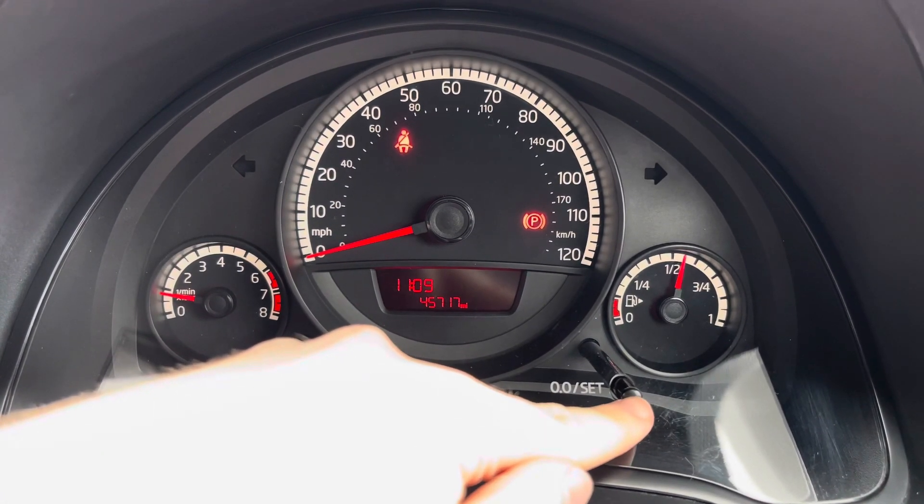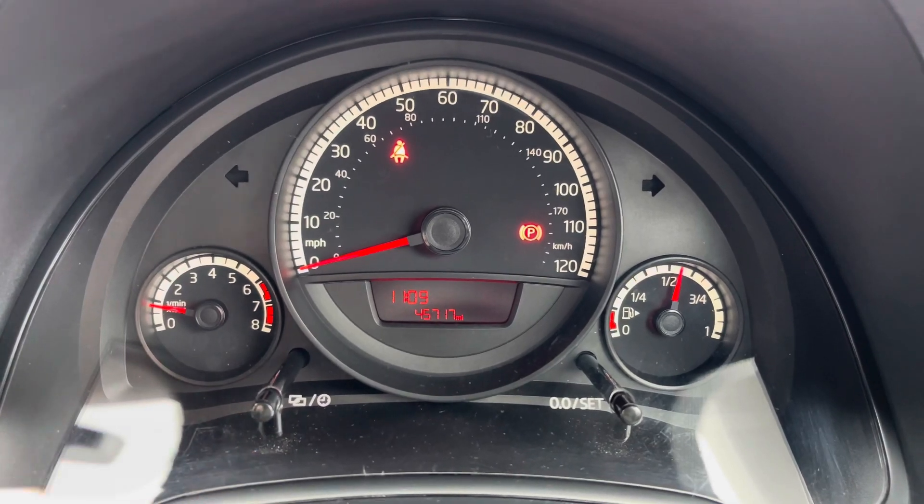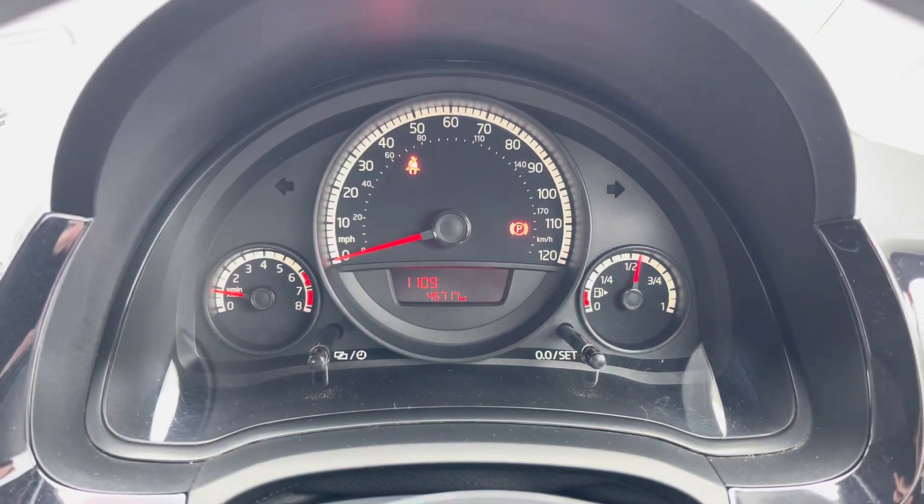You've got a small display here in the instrument cluster where you've got access to your trip computer and vehicle mileage. There's also the time and temperature.